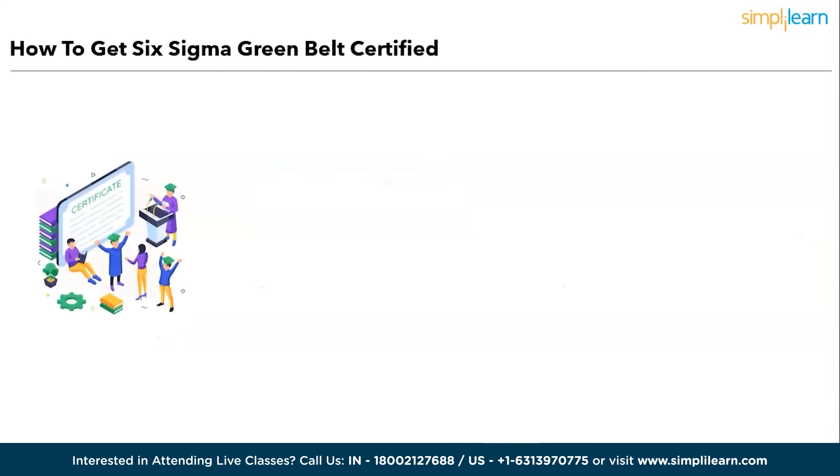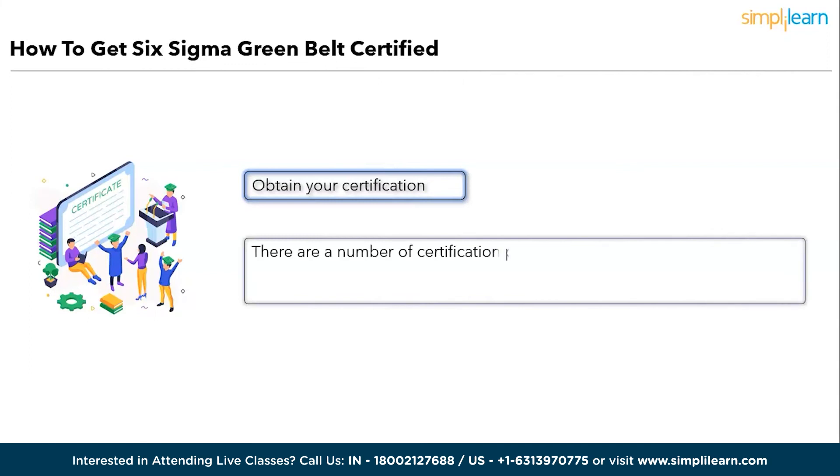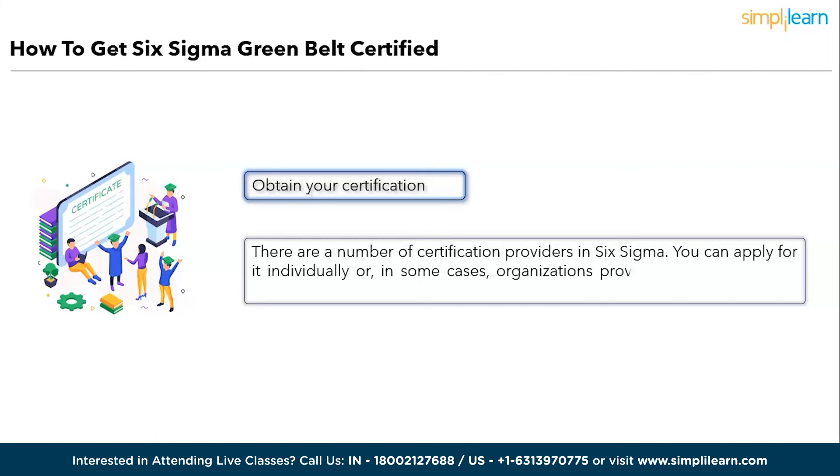Step six: Obtain your certification. There are a number of certification providers in Six Sigma. You can apply individually, or in some cases organizations provide resources for such certifications. If you are a professional with minimum one year of experience and an aspiring Lean Six Sigma professional, Simply Learn's Lean Six Sigma Green Belt certification should be the right choice.